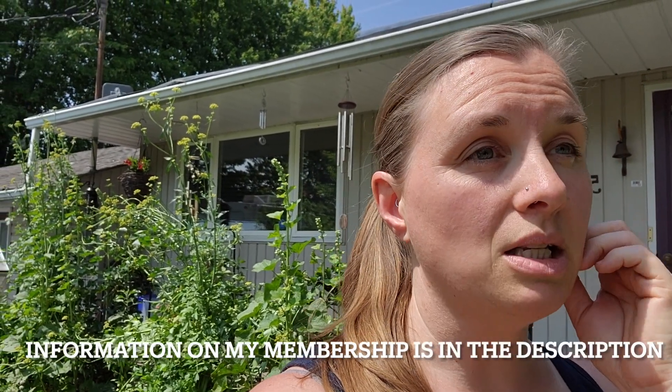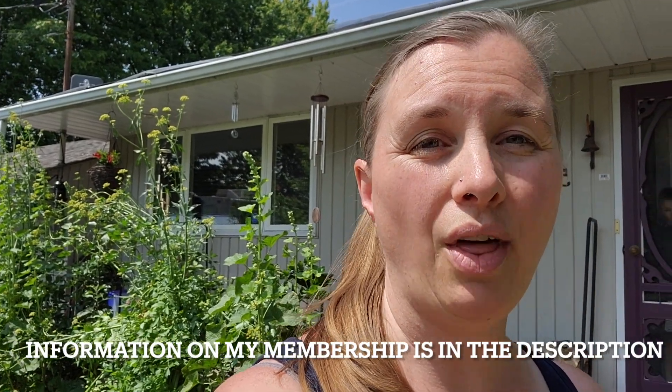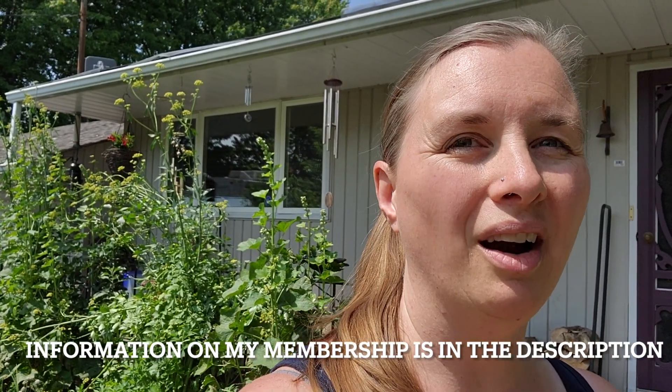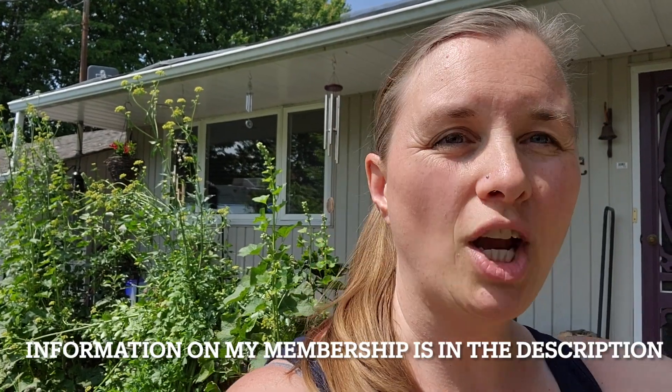I did do an in-depth masterclass in my community on this — I'm only going to be touching on it briefly in this short YouTube video. The class was almost an hour long and it's included in my monthly membership platform. If you want to learn how to be your own home herbalist, make medicines, identify herbs, and learn them in more detail, that's where you want to come. Check out the description below for information on that. But for now I'll turn the camera around and show you some herbs you might already be growing on your property.